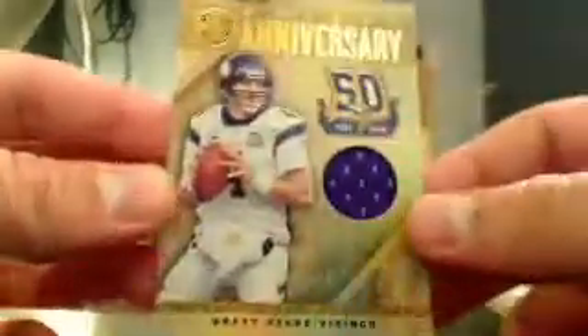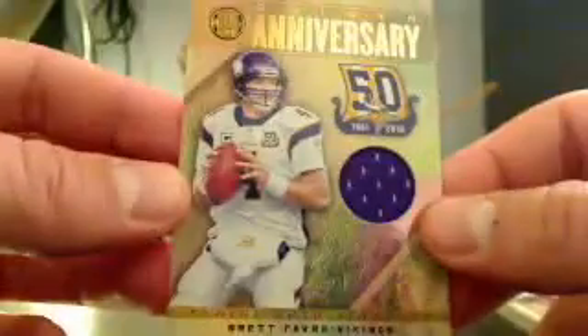Next, we have a Bilal Powell for the Jets — Gold Leaf Rookies, and that's going to be 89 out of 299. And next, we have a very special, special person — it's going to be Brett Favre. He's probably going to come back and play more football. Brett Favre 50th anniversary — a little jersey there for the Vikings, and that is going to be 36 out of 99. Nice hit, Guadalupe. Awesome.